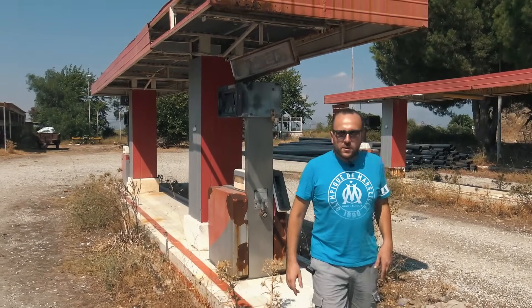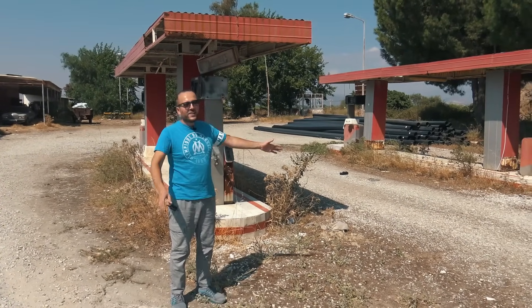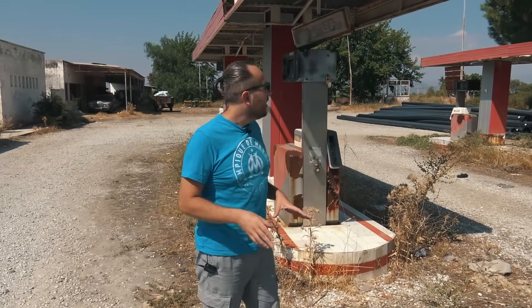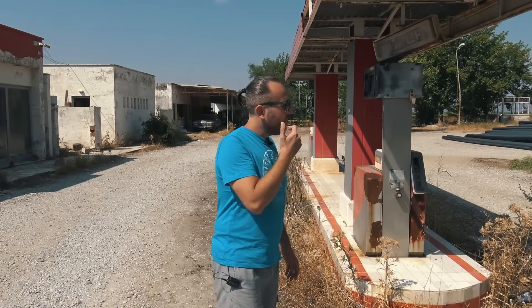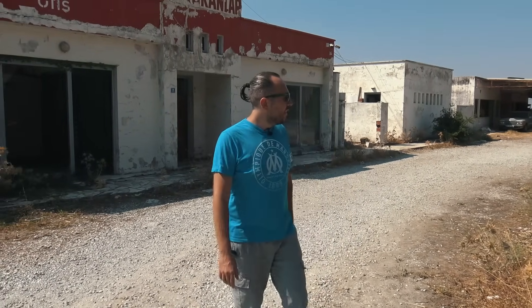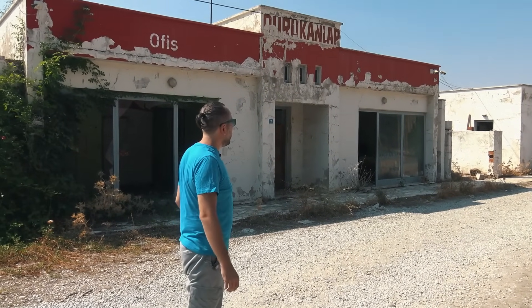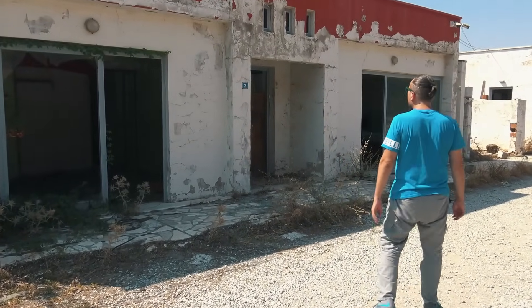Şimdi burada makineleri anlattık gösterdik ama burada en önemli şey benim için ilgimizi çekti. Yaşanmışlığı abi. Baya böyle film setinden fırlamış gibi yolun kenarına atılmış. Hani bu Amerikan filmlerinde olur ya, Meksika çöllerinde böyle benzinlik olur, bir dayı oturur böyle sallanan sandalyede. O havayı verdi bana, o havayı hissettirdi gerçekten. O yıllarda insanların alışveriş yaptığı, yolculuğa çıkmadan önce uğradığı mühim noktalardan birisi benzinlik. Arkada bir ofis binası var arkadaşlar, şöyle bir oraya da geçelim bakalım.